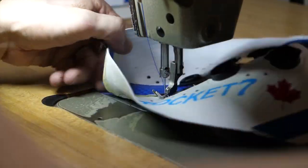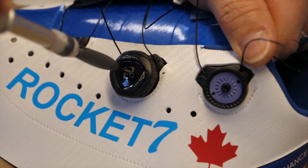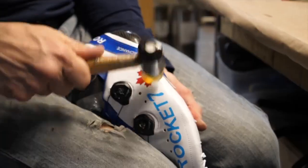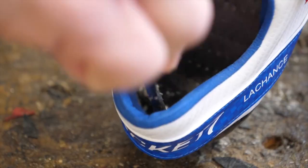At Rocket 7 our main focus is fitting our clients with a shoe that is both light and functional, and once our customers get dialed in, they're customers for life. Arguably the most important contact point of your bike is your shoes.